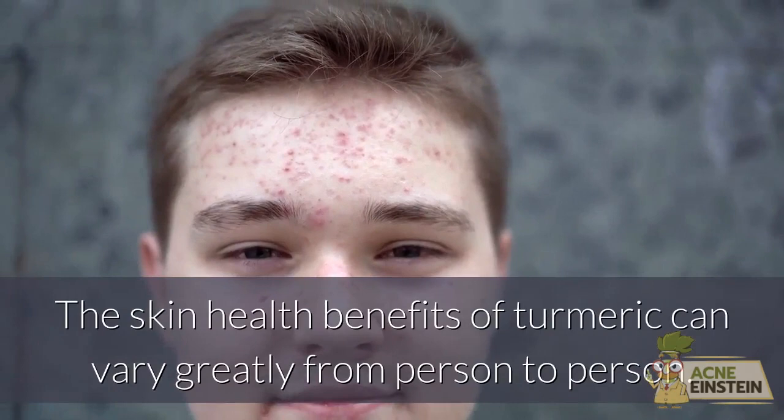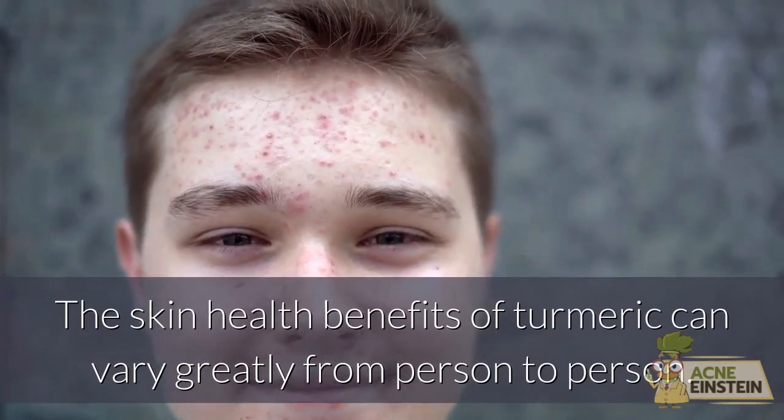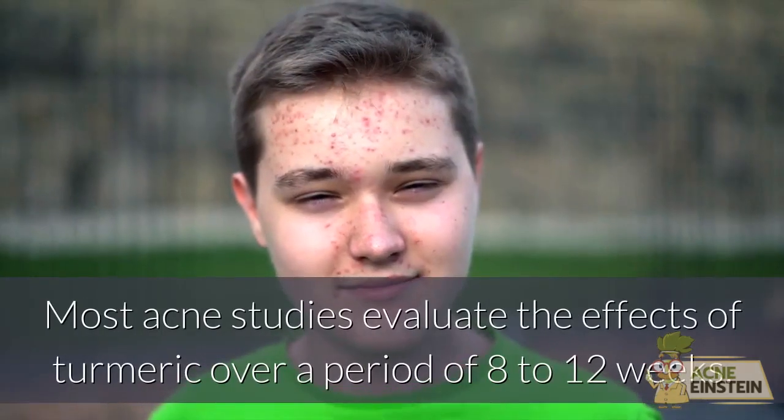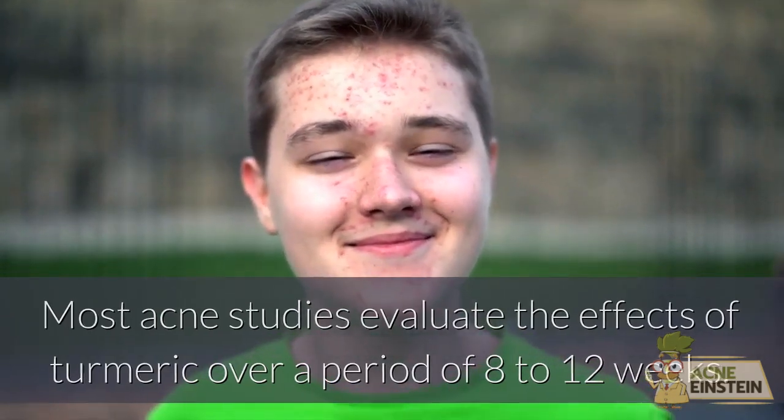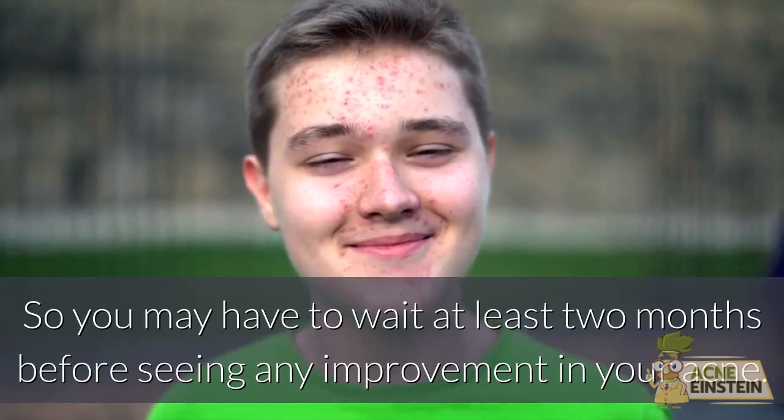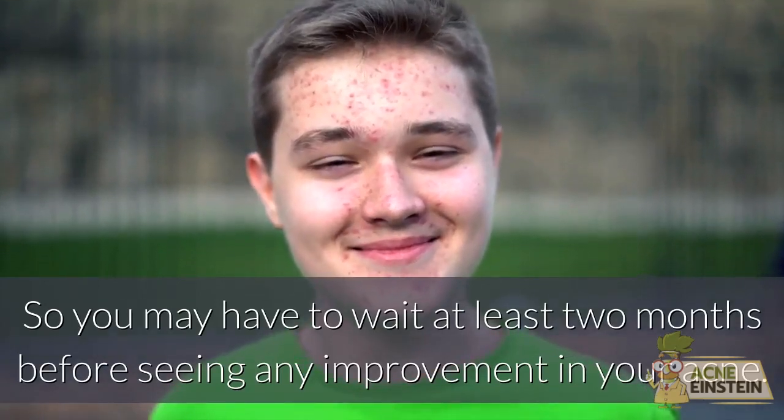The skin health benefits of turmeric can vary greatly from person to person. Most acne studies evaluate the effects of turmeric over a period of 8 to 12 weeks, so you may have to wait at least 2 months before seeing any improvement in your acne.